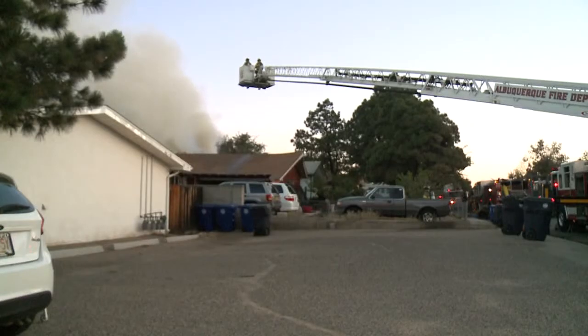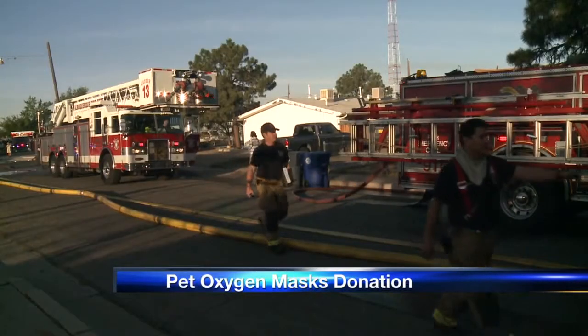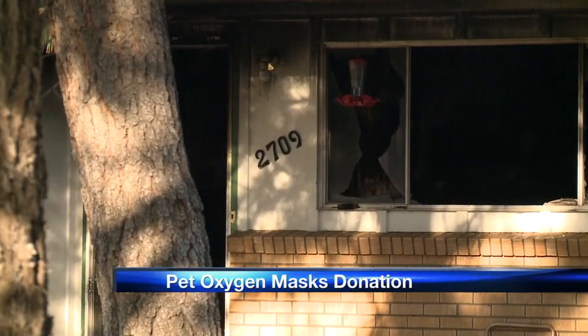Albuquerque firefighters have a new tool to help save animals from burning homes: oxygen masks. Just today, firefighters rescued a dog from a northeast house fire. Two people in the home are expected to be okay, and so is the dog.